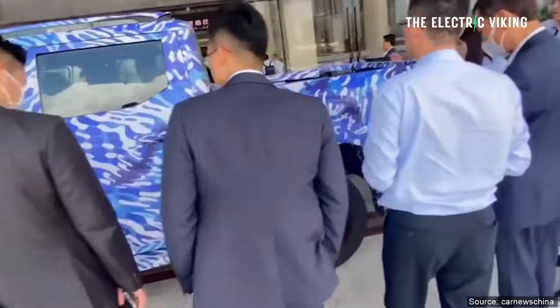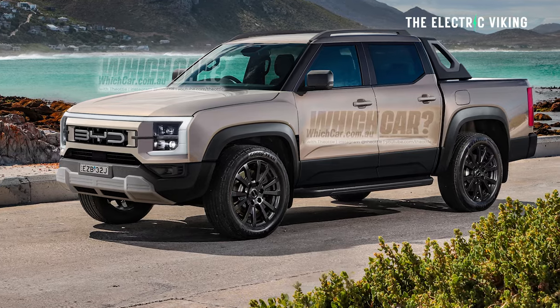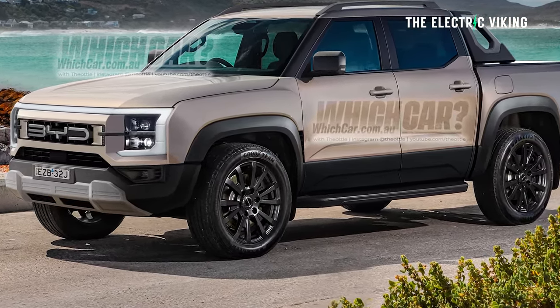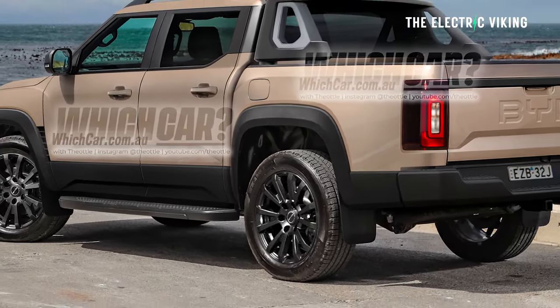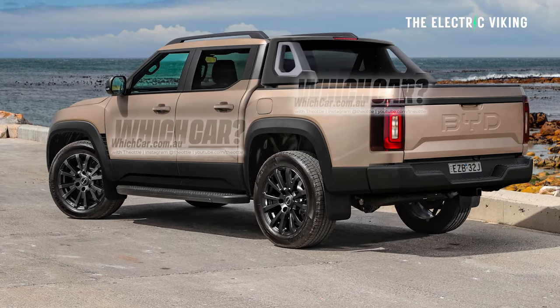These impressions were created by Witchcar, a website worth checking out for information. As for timing, it's apparently coming out this year, 2024, and likely 2025 is when the electric version will come out.